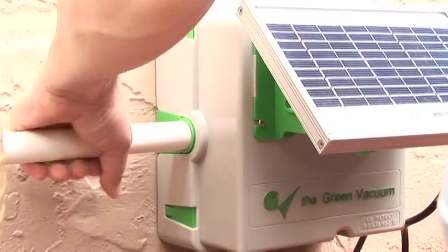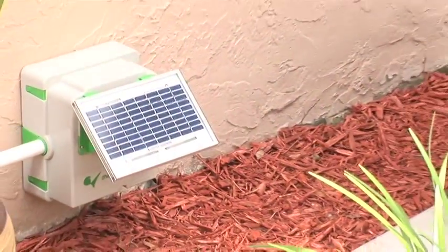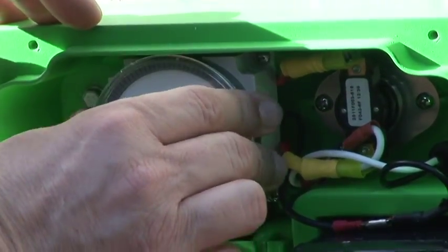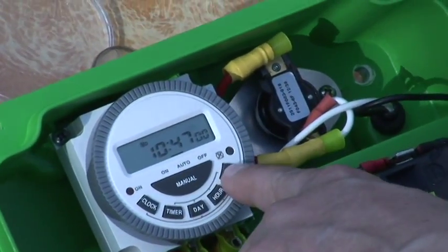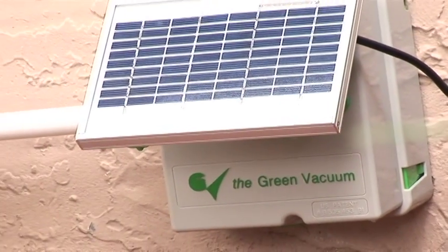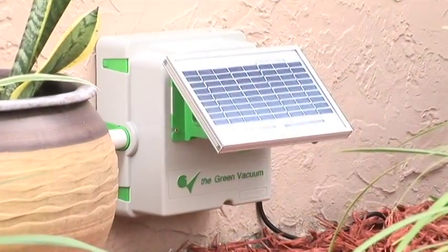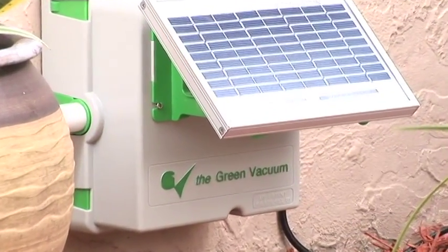Just connect the Green Vacuum to your air conditioning or refrigeration drain line. With a built-in timer pre-programmed for weekly maintenance, it will prevent future buildup from clogging. Setting the timer is quick and easy. The Green Vacuum runs on solar energy, eliminating the need for an electrical outlet and translating into added savings for the homeowner.